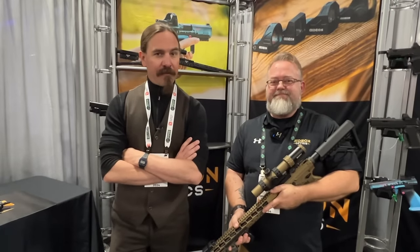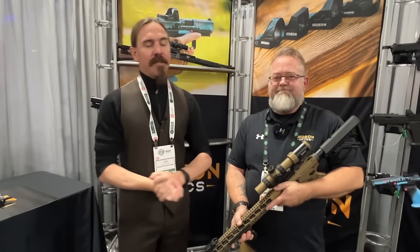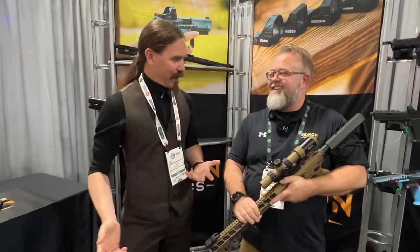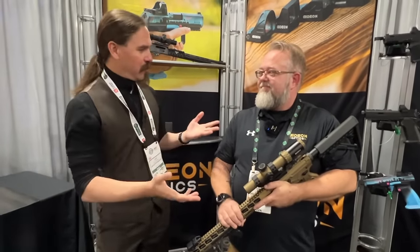Hey guys, thanks for tuning in to another video on ForgottenWeapons.com. I'm Ian McCollum, and I'm here at SHOT Show 2024 today, joined once again by Mr. Mike Branson of Gideon Optics. Mike is a huge optics nerd with experience in a couple of different companies. You were with Primary Arms for a while, you were with Swamp Hawks for a while, and now you're doing your own new startup here.